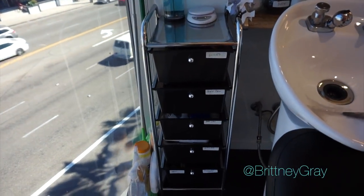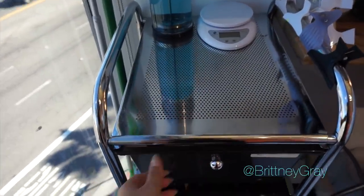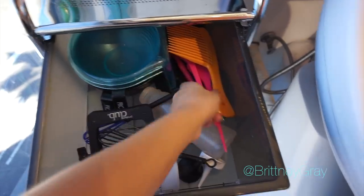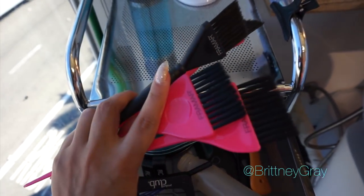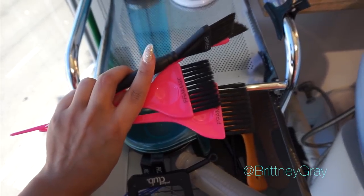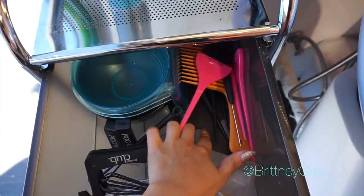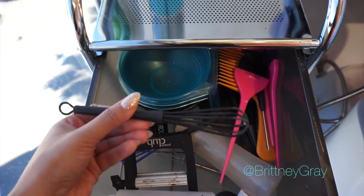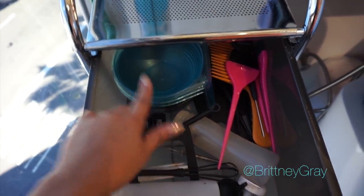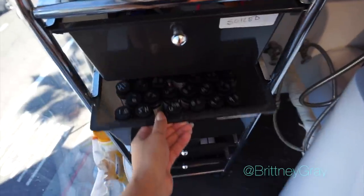I got this set of drawers from Ross for about fifty bucks — it rolls and it's really slender so it fits into a small space. Up here is where I mix my color. In this first drawer I have color bowls, color bottle applicators, and my Fromm brushes — the best color brushes in the business. I have some for balayage, some for small pieces, some for big sections, a balayage paddle, and a clamp to squeeze out color.